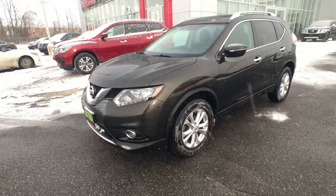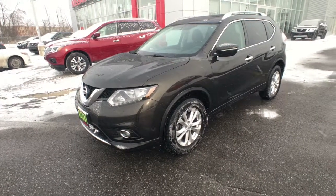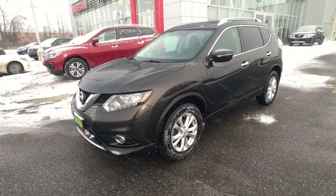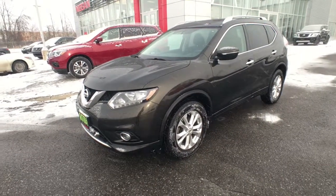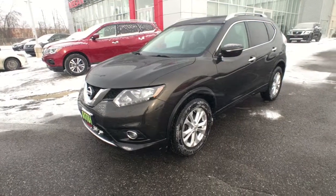Hi, thanks for joining us here today at Hunt Club Nissan. My name is Jason. We're gonna be taking a look at our 2015 Nissan Rogue SV with moon roof package. This vehicle features great options including heated front seats, rear camera, Bluetooth, cruise control, and a whole lot more.